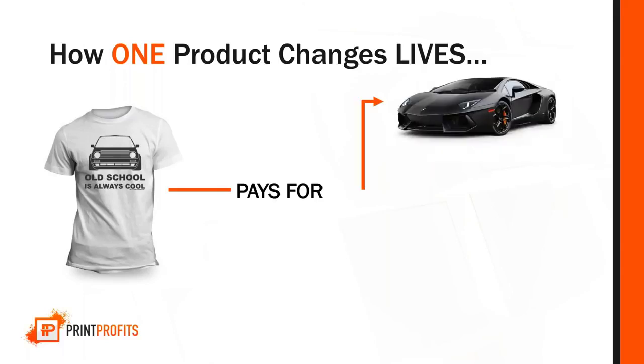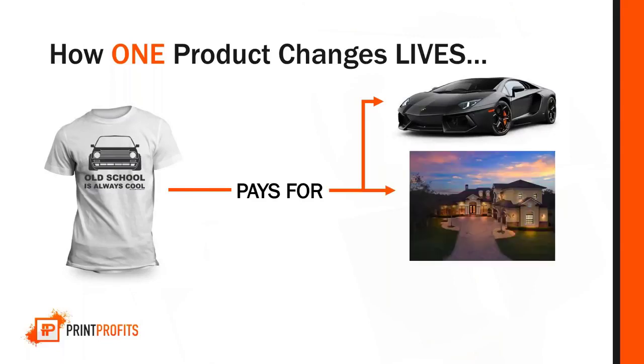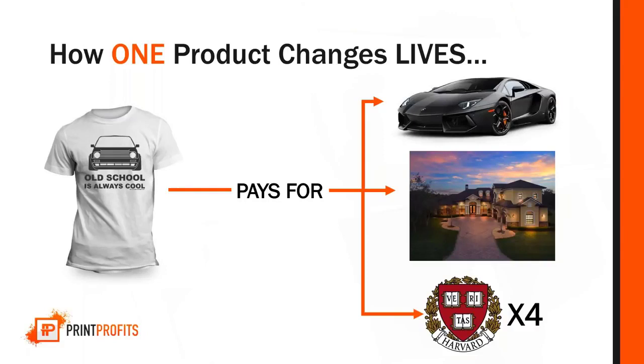Let's take a moment and see how one product really changes life. This simple T-shirt that did over 800,000 in pounds — it can pay for a brand-new Lamborghini Aventador with money left over, buy a mansion in Florida, and even put four kids into Harvard education, all from just one T-shirt.